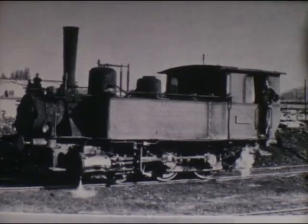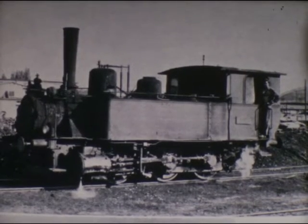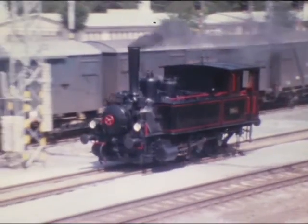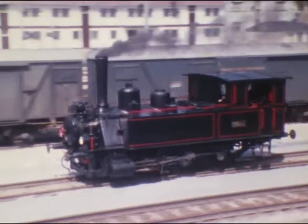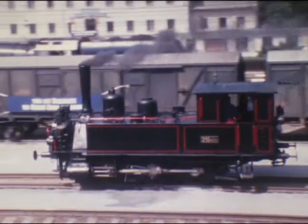Die 310 433 ist eine 1896 in Budapest gebaute Lokalbahn-Pendalok. Typisch für die ungarischen Dampfloks ist die lange Rauchkammer. Bei uns ist in Wulka Brodersdorf ein Exemplar der Raab-Ödenburg-Ebenfurter Bahn aufgestellt.